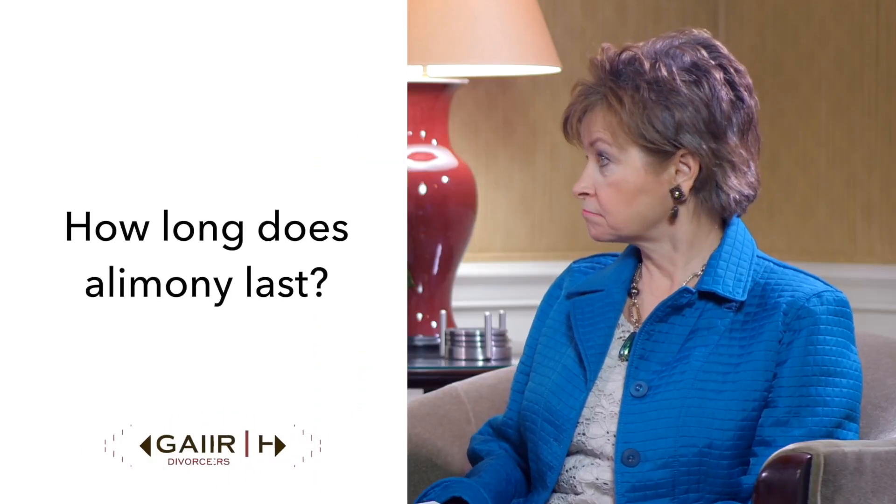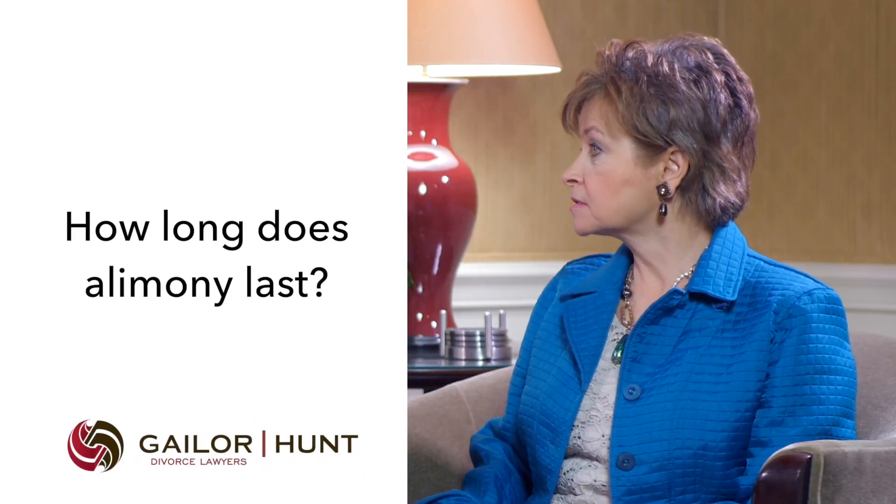So once alimony is decided, how long does it usually last? There again, there's no formula or guideline for the duration or the term of alimony. A common rule of thumb in Wake County is half the length of the marriage. For example, if you were married for 10 years, you may receive alimony for five years following the separation.